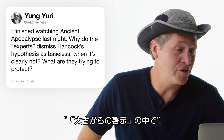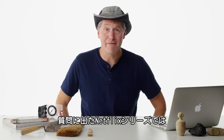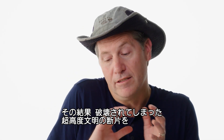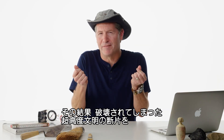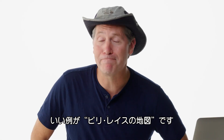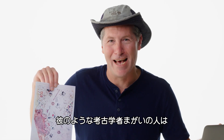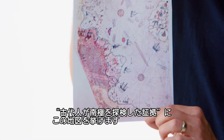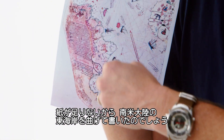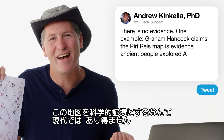At Reactive Yuri asks: I finished watching Ancient Apocalypse last night — why do experts dismiss Hancock's hypothesis as baseless? Ancient Apocalypse is a Netflix series whose central premise is that there was a cataclysm about 10,000 years ago that destroyed a super-advanced civilization and we only have bits and pieces left. It didn't happen — there is no evidence. One of the best examples is the Piri Reis map, made in the early 1500s. Pseudo-archaeologists like Graham Hancock say it's evidence that ancient people explored Antarctica. It's not — it's proof that ancient map makers ran out of paper and curved it around. This is just a part of South America. We can't use this as serious scientific evidence.